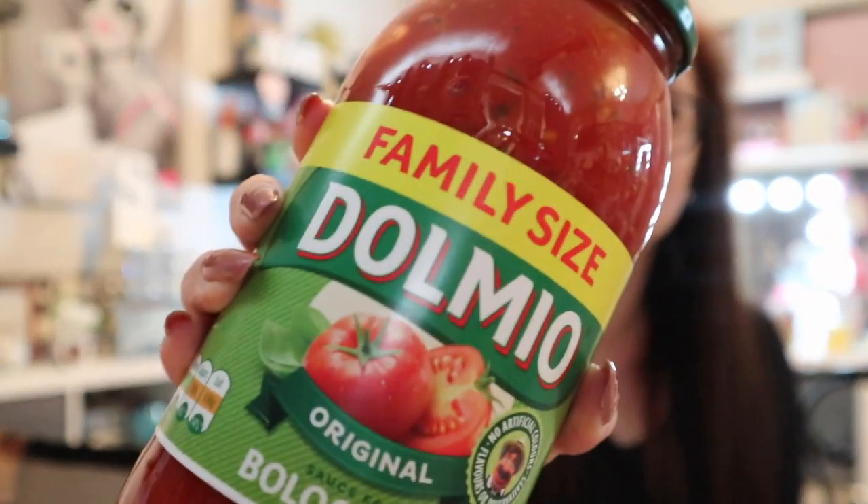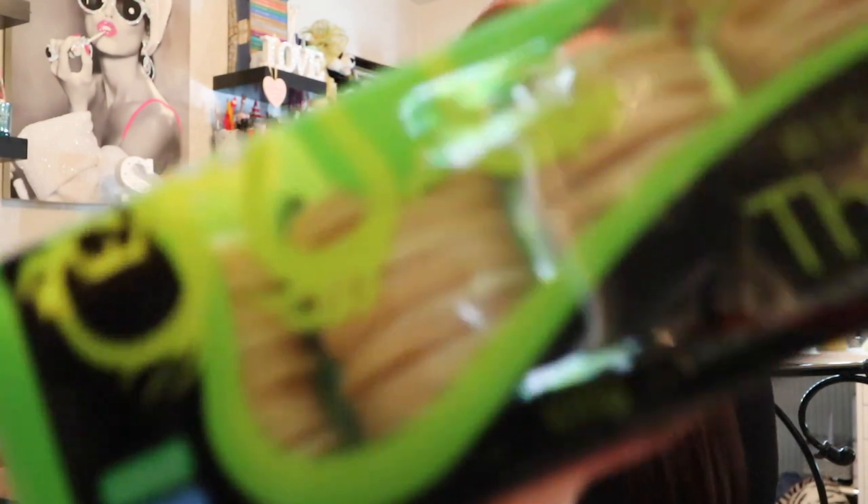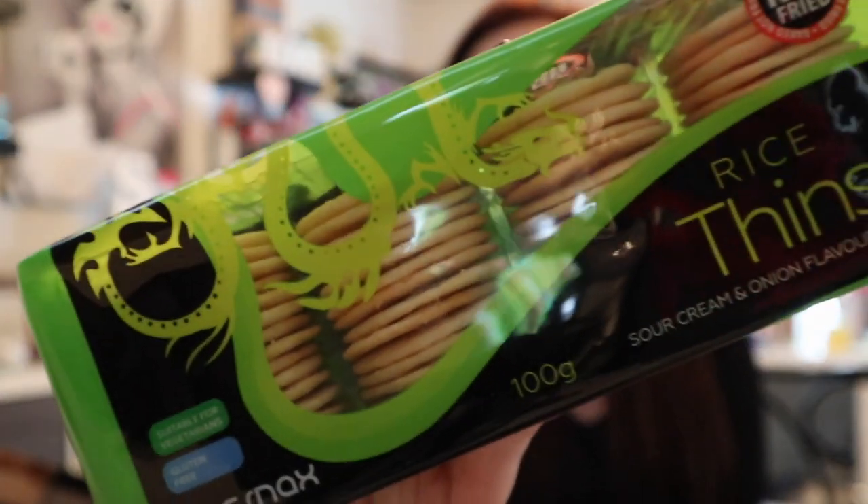A little bit of food now. Family-size Dolmio for £1.29 — they had rows of it as soon as you walked in, and we always run out of pasta sauce. That's 750 grams, so it'll do quite a few meals. I also picked up rice thins in sour cream and onion flavour — I normally go for salted or sweet chilli, but these are gluten free, suitable for vegetarians, low in calories, and a nice alternative to crisps.